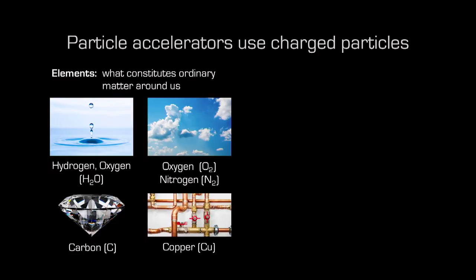Particle accelerators use particles. Where do these particles come from? They come from all the matter around us in our daily lives — matter made of elements. For example, water has hydrogen and oxygen; air is made of nitrogen and oxygen; diamonds are made of carbon; and copper pipes around the house are made primarily of copper.